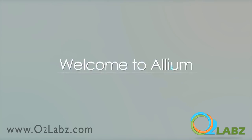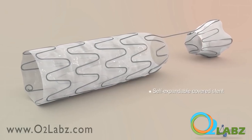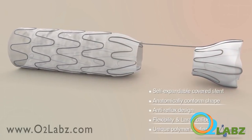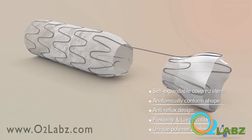Welcome to Allium. Allium Medical's urological stents incorporate anti-reflux geometry, flexibility, large calibers and a 100% polymer coating, making Allium the stent company.